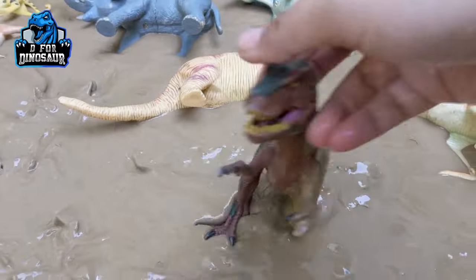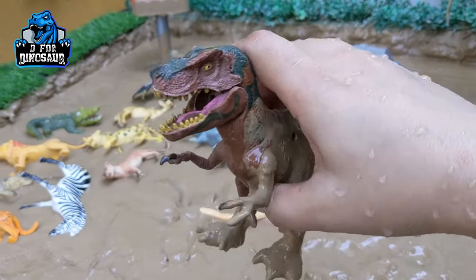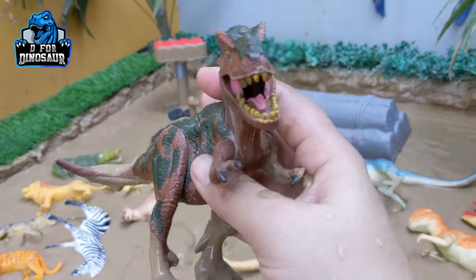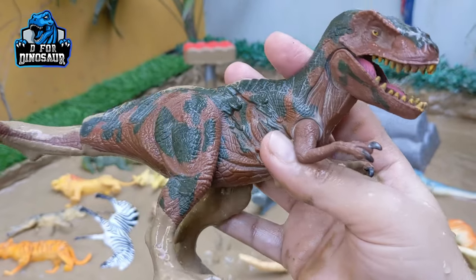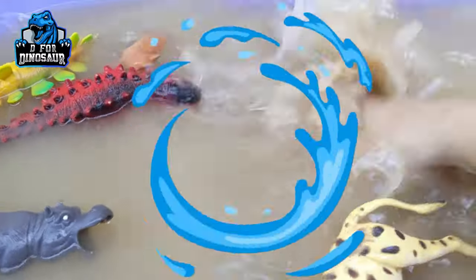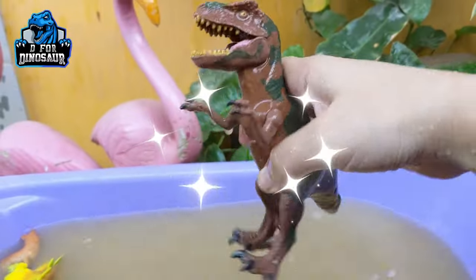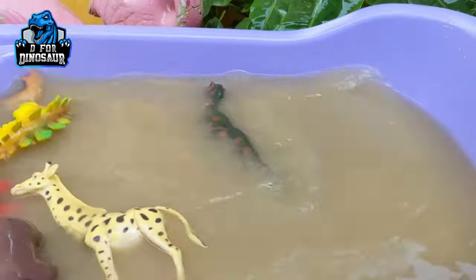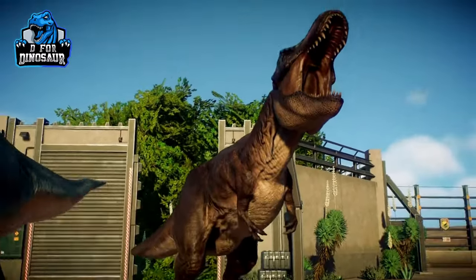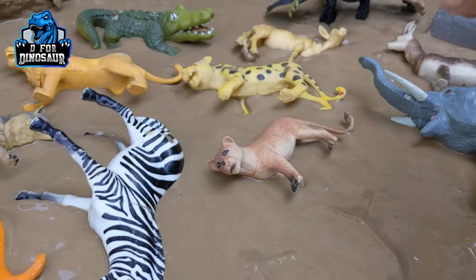The next one is Tyrannosaurus Rex. Wow, this one is so dirty because he was stuck in the mud. Tyrannosaurus — they are the very famous and very big beast of Jurassic World. They move with two legs, they have a big mouth with lots of sharp teeth, and a big tail. Let's watch him. Here we go, Tyrannosaurus Rex!